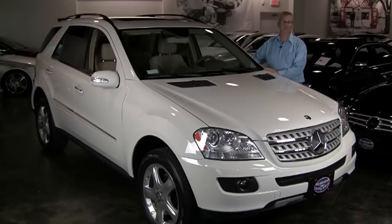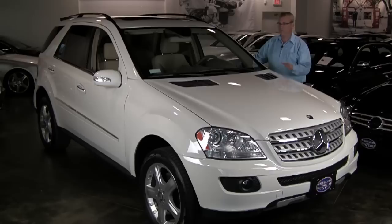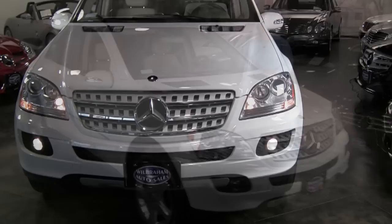Hi, Brian here with Wilbraham Auto Sales and WilbrahamAuto.com. We got a great Mercedes-Benz SUV — it's their ML350, the mid-size SUV with a 3.5-liter V6 and all-wheel drive. This one's finished in beautiful arctic white with cashmere interior, so it's just a great combination. Looks good in any weather. Let's take a look at some of the great features of this.